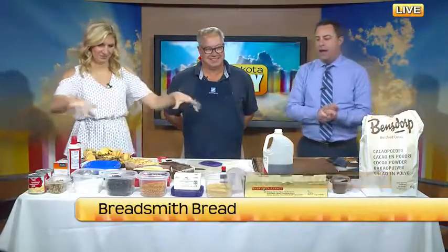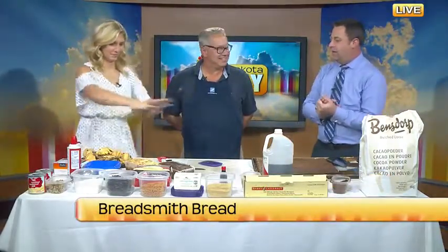Whether it's breakfast, lunch, or dinner, adding bread to any meal or chocolate can bring you lots of happiness. Rob Roberts from Breadsmith is here to show us some of the latest creations that you can make, and we've got a theme today in honor of Chocolate Fantasy coming up tomorrow.